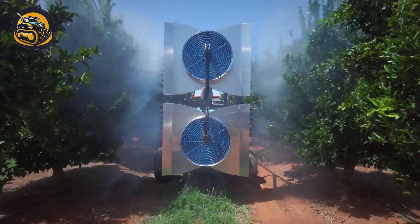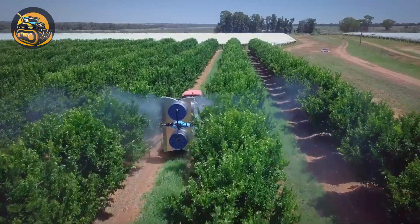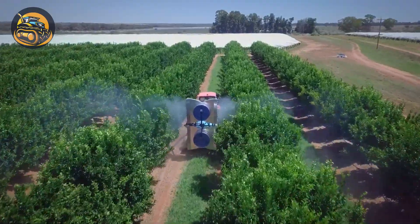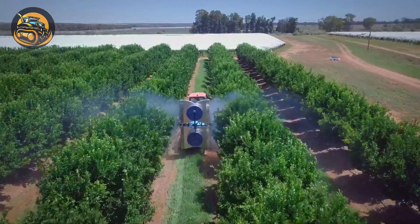This cutting-edge machine can penetrate dense foliage, attacking from two directions at up to 150 kilometers per hour, keeping your plants moister than your skin.